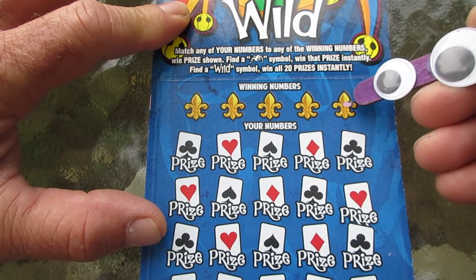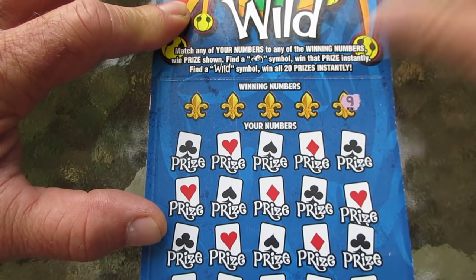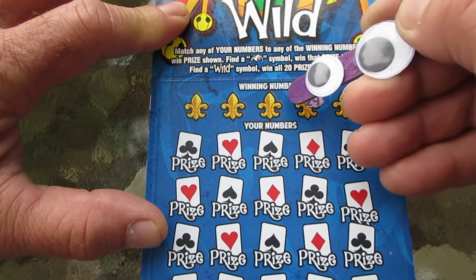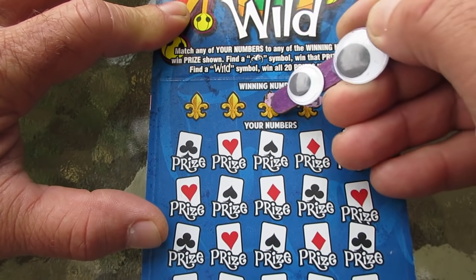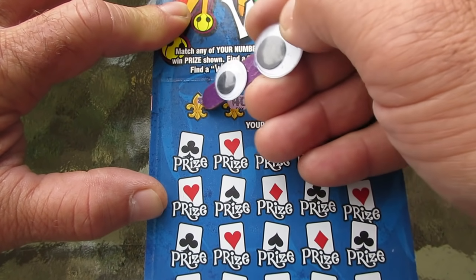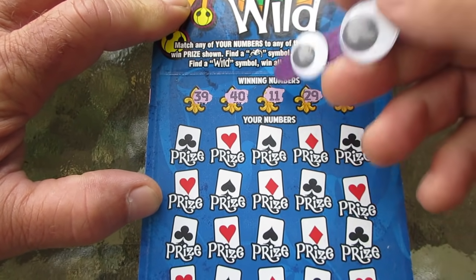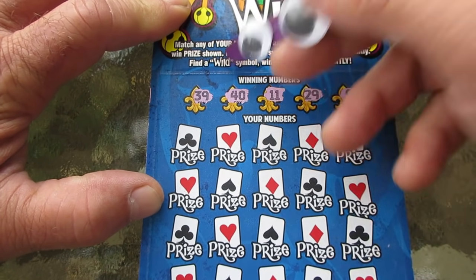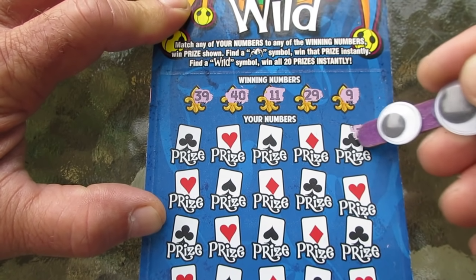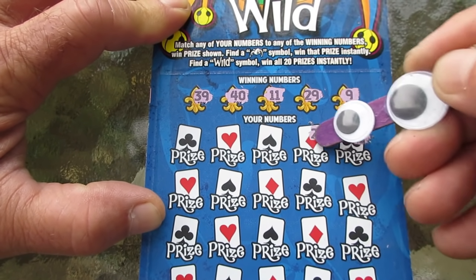We've got purple googly eyes on this ticket. I haven't played this one in quite some time. We're going to do a precision scratch because I like to put those code letters right next to the numbers, so bear with me. Our numbers are 39, 40, 11, 29, and 9. We need the Joker's hat — I really want to see that wild symbol. Number three, nope. 23, nada.